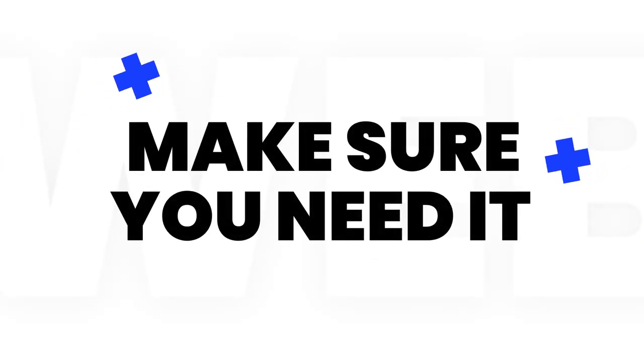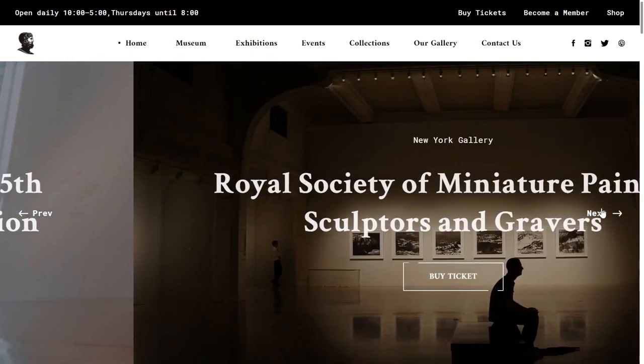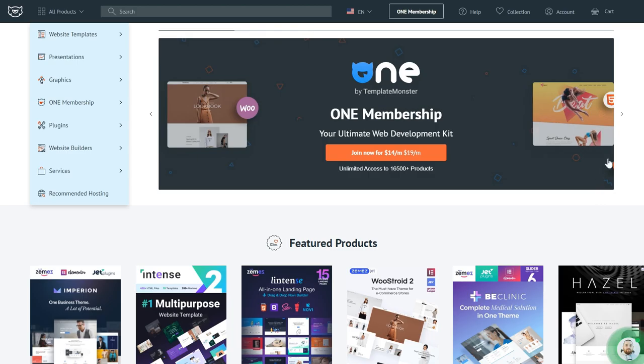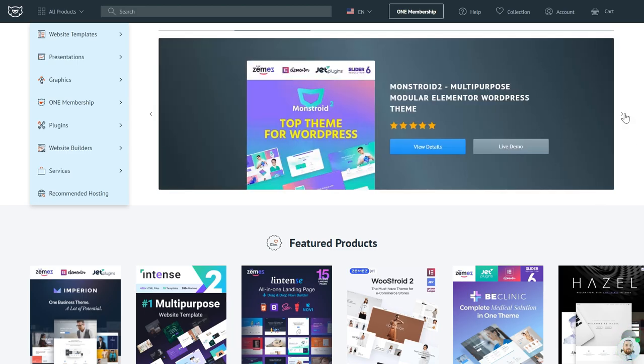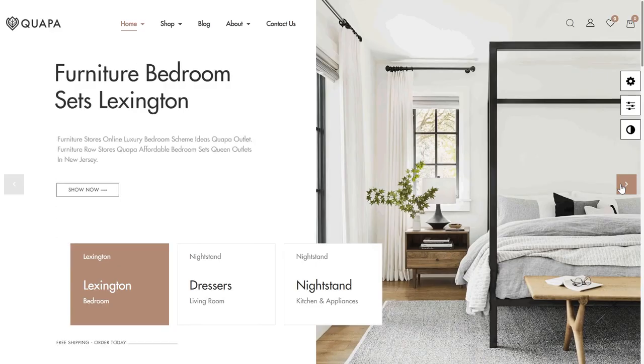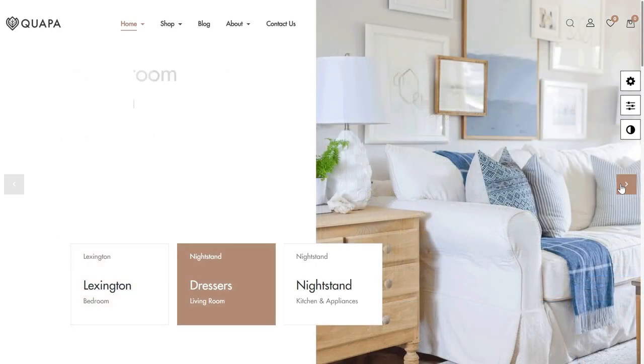Make sure you really need a slider. When is it a good idea to use sliders? E-commerce websites and marketplaces could benefit from using sliders to showcase new arrivals, hot deals, and product categories. Studies suggest that 72% of users do interact with product sliders and product carousels.